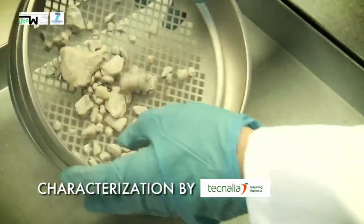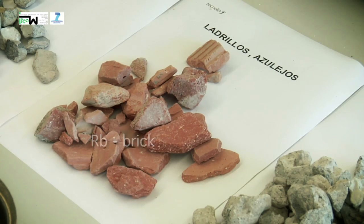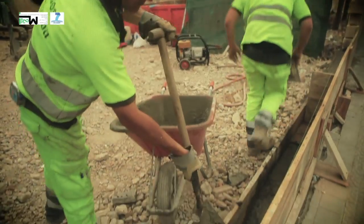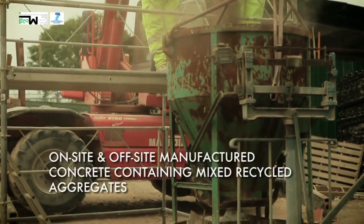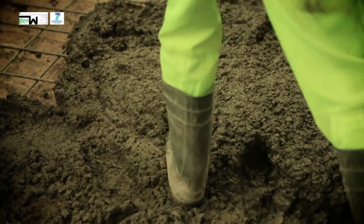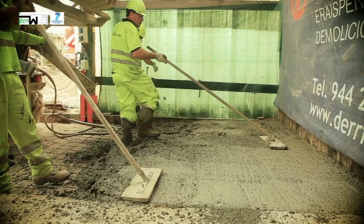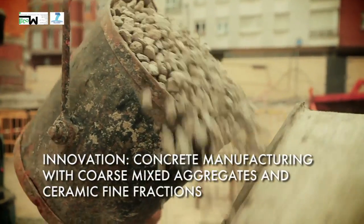Technalia characterized the material and researched the dosification to be used in the on- and off-site concrete preparation. Four types of concrete were prepared from the material obtained from the demolished building using different dosifications. As an innovation, ceramic gravel and sand, coming from the brick waste, were used in the concrete preparation.